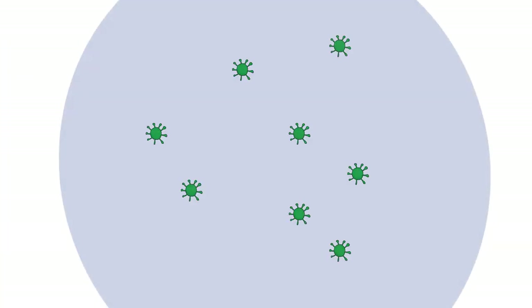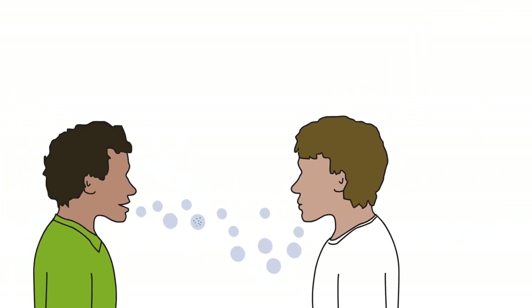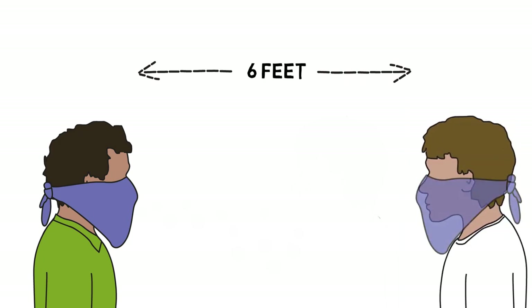Until recently, it was thought the virus was passed from person to person through the respiratory droplets released when an infected person coughs or sneezes. These droplets are large and heavy, so they fall to the ground. Wearing a cloth barrier and staying at least 6 feet away from others was considered protective.